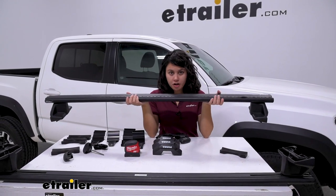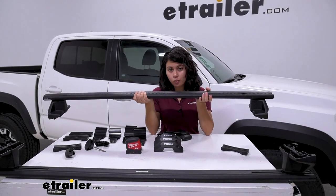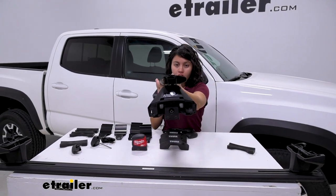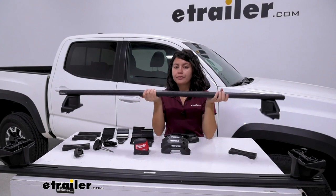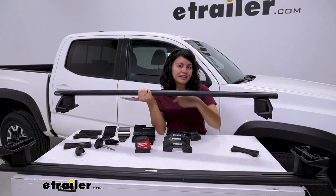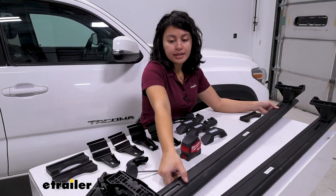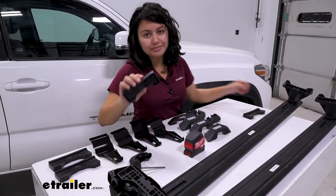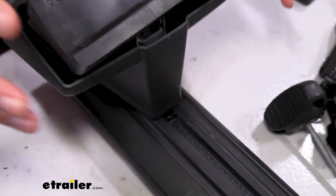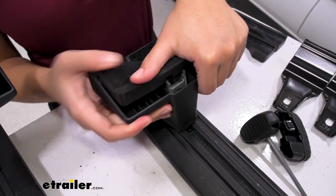Decide ahead of time which crossbar is front and which is rear, since the measurements may differ, and figure out which side is driver's and which is passenger's. Notice how the angle or shape of the crossbar differs — you want the taller portion facing front and the narrower or thinner portion facing back. Flip the front crossbar over for the passenger side and get the appropriate rubber pad: the number will be in the corner of the pad, so match it to your fit kit. That pad fits over your tower and should snap into place.